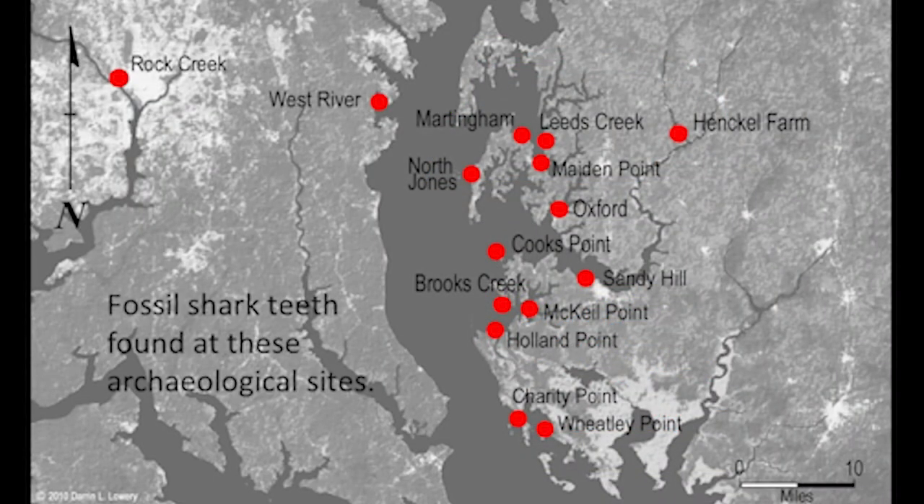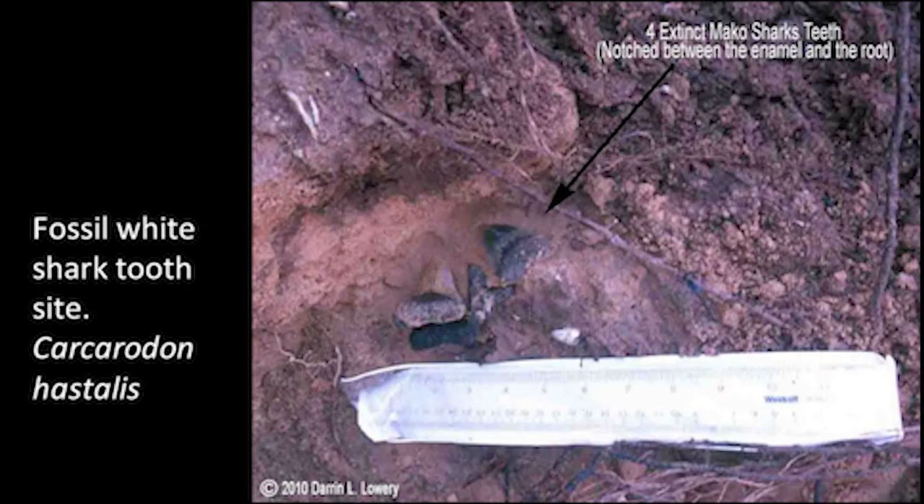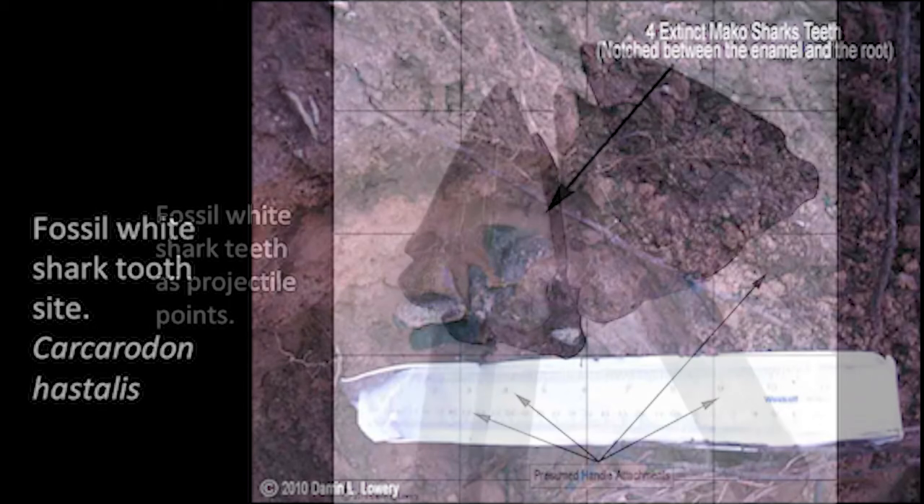All the red dots here, mostly on the eastern shore, are locations where fossil shark teeth have been found in archaeological context — at actual archaeological sites with other implements made by American Indians. Doubtless there are more sites than shown. This is a typical site — you can see the oyster shells from the oyster midden. At this particular site, four Carcharodon hastalis teeth — the ancestor of the living great white shark — were found, and each one of these teeth was notched. This was a little cache of teeth that somebody had, using them as projectile points, as spears or arrowheads.